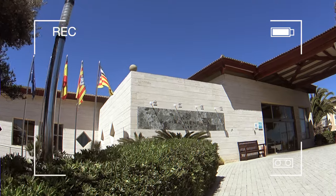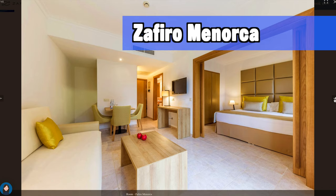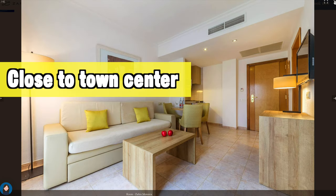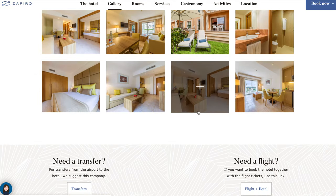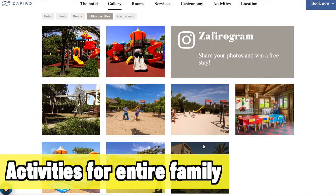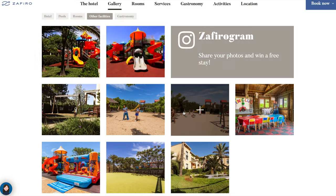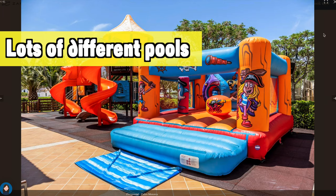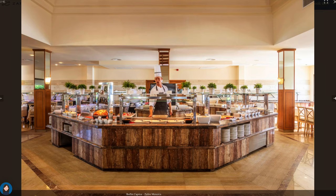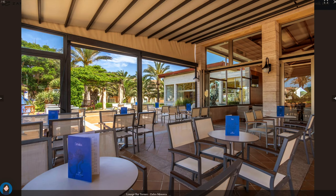Another hotel I can advise here is the Safiro Menorca — also close to the town center and nightlife but far enough away not to be disturbed. There are lots of activities for the entire family across all age groups, and lots of different pools: an adults-only pool, a kids pool, and a general activity pool. This makes it especially good for families with children.